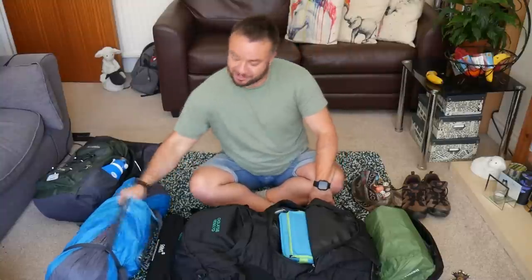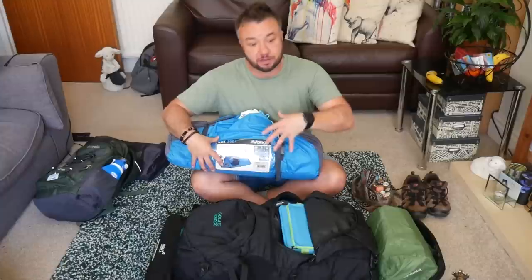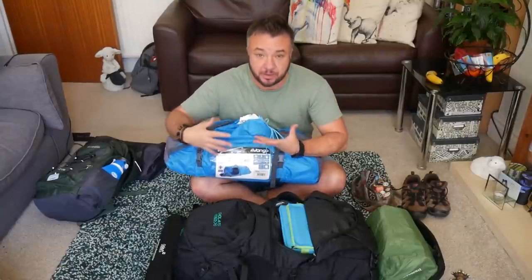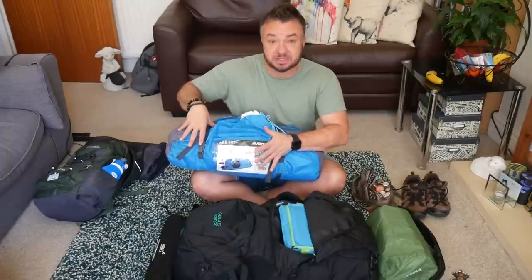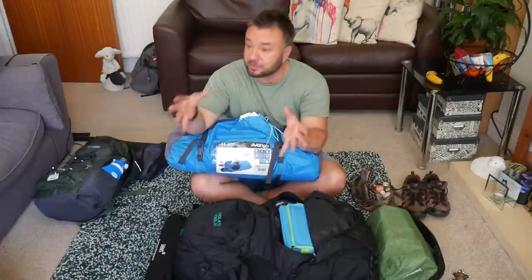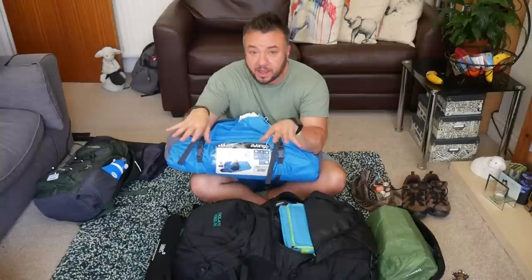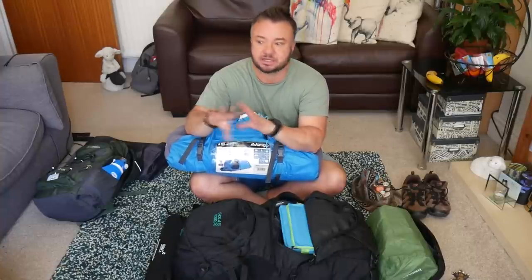The most important thing you want for Glastonbury is a tent. I have the Arc 200 — I've had it for years. It's a two-person tent, and it's always good to get a two-person even if you're going alone because there's room for your bags. I always recommend a tent with a porch because Glastonbury can get muddy and wet — the porch means somewhere to sit, you can still see out, keep all your wet gear in the front, and keep your sleeping area nice and dry.